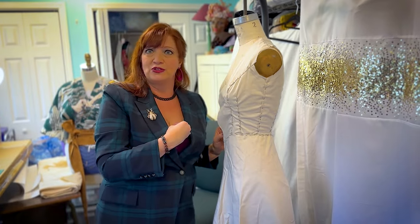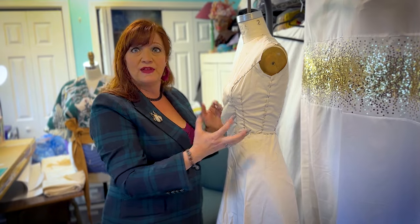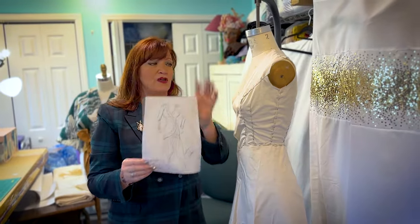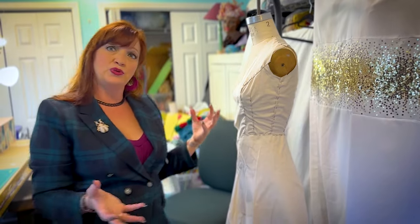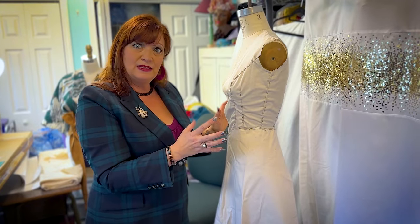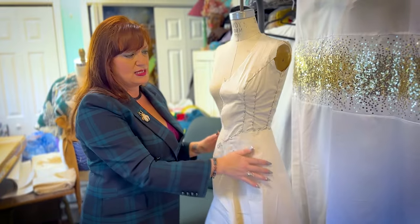I was an art major in college — I loved three-dimensional art. I consider myself still a sculptor, and that's what I do with fabric now, in order to get to the silhouette that we ultimately want based on the measurements of the person who's going to wear it. That's how custom, couture, and even theatrical pieces are made for actors, because you need it to fit their body exactly.